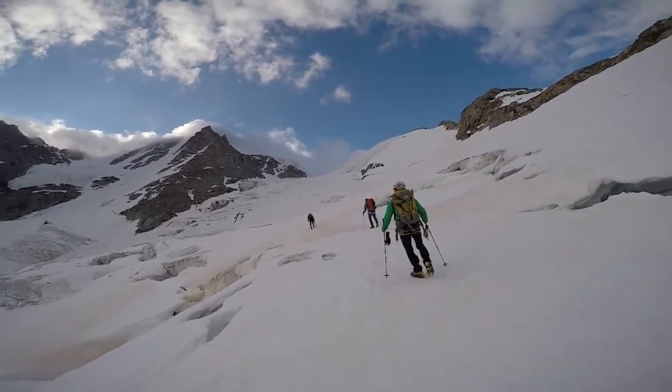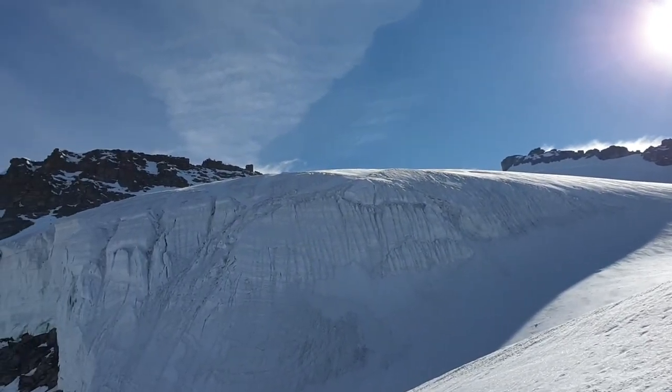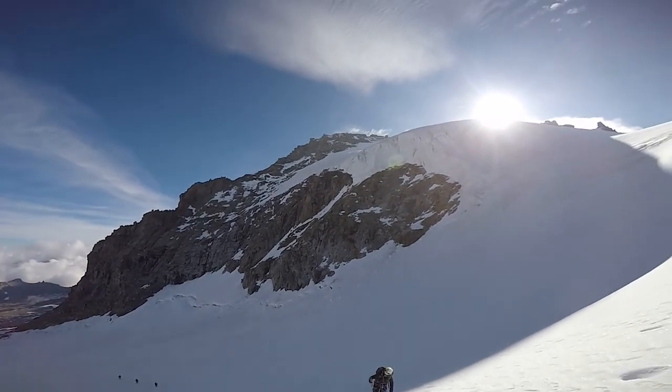After crossing the glacier we reached a deep valley. Here we're trying to keep a safe distance from the Seracs to our left. Seracs are huge blocks of glacial ice that can topple without warning.